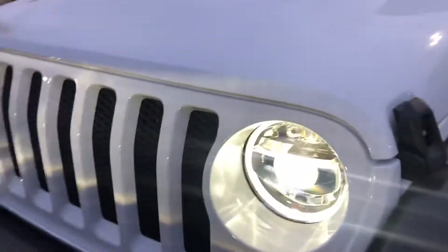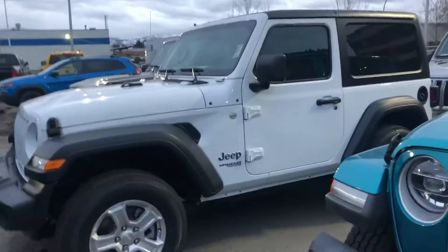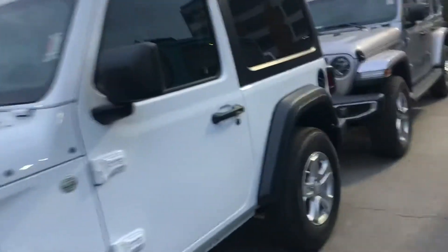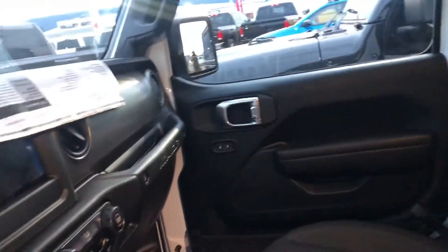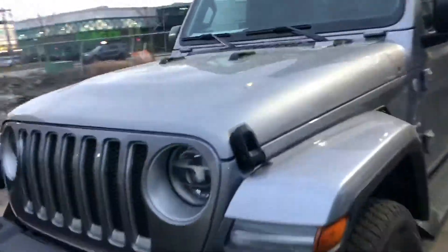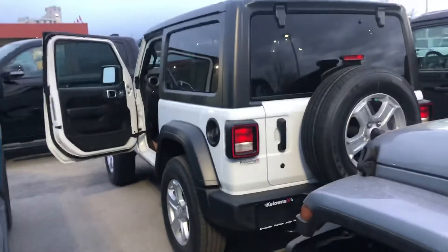It's got the upgraded lighting. It's the sport package with a hard top. It has remote start, dual climate control, Bluetooth, and backup camera. Hope to see you down at the dealership soon.